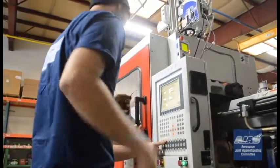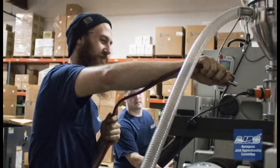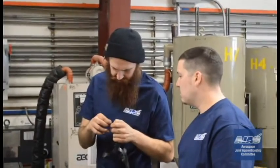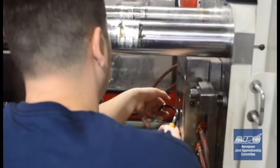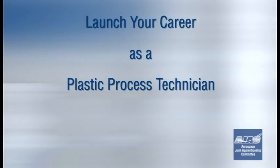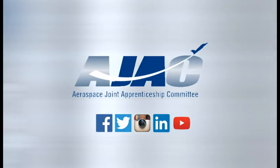What I thoroughly enjoy about plastic processing is the connection between meeting the physical demands as well as the mental demands. Being able to work with new technology always keeps things really interesting. Watching the industry itself progress and grow is always fun to watch.